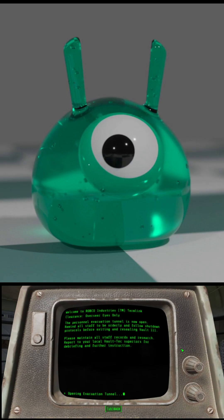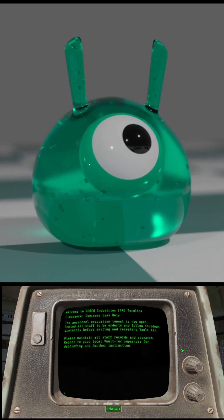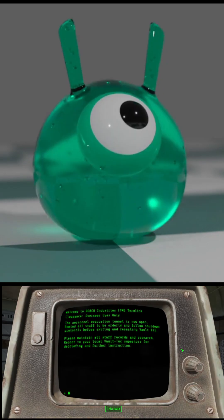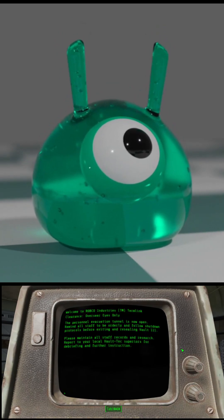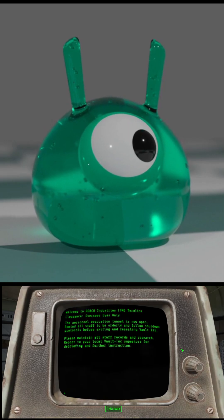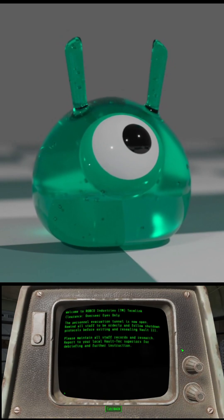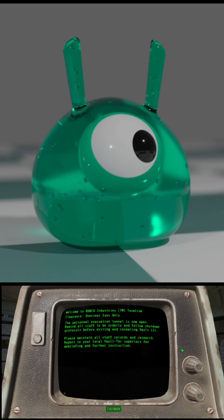The personnel evacuation tunnel is now open. Remind all staff to be orderly and follow shutdown protocols before exiting and resealing Vault 111. Please maintain all staff records and research. Report to your local Vault-Tec superiors for debriefing and further instruction.